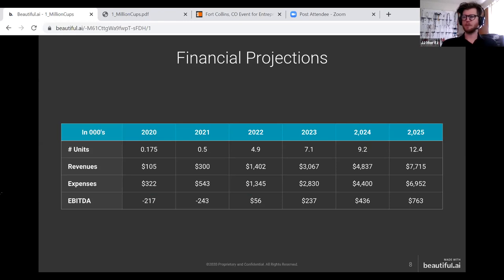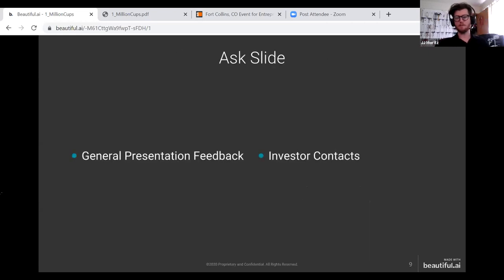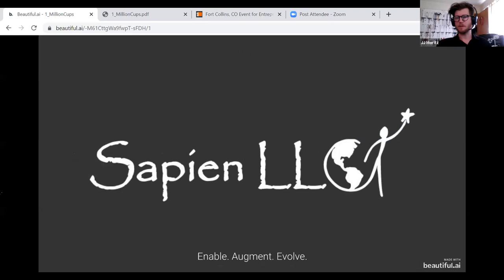We would like to return about two to four times to our initial investors by 2022. I'd love to get your feedback on this presentation, and please get in touch with me if you'd like to learn more. Thank you so much for your time. I'd love to answer any questions you have.